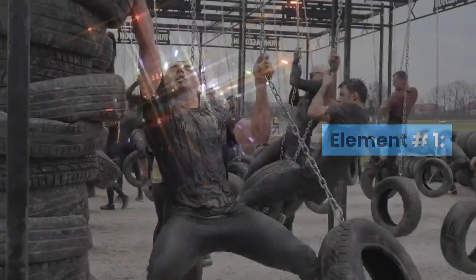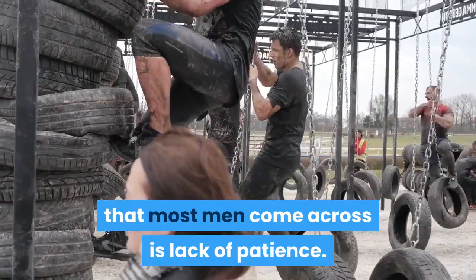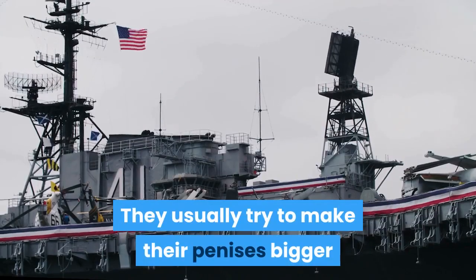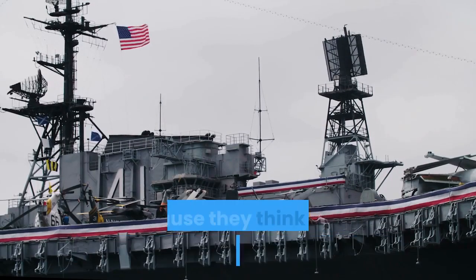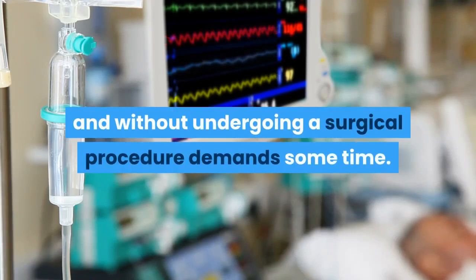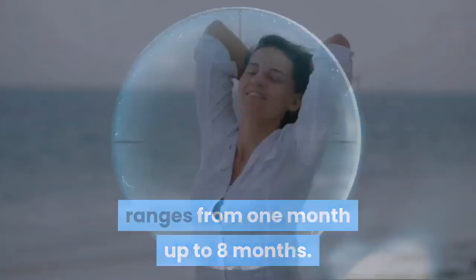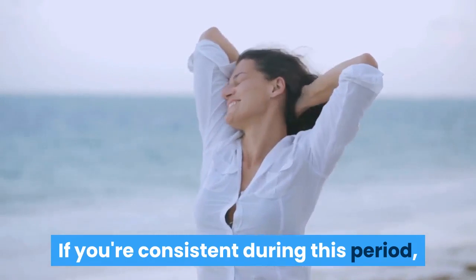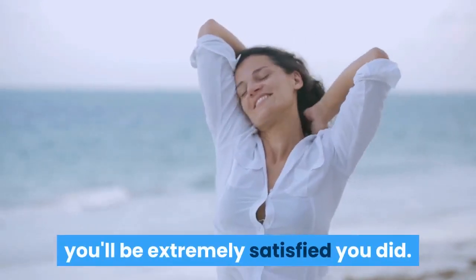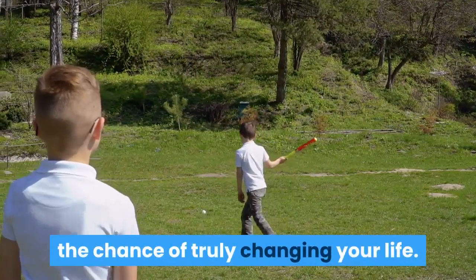Element Number 1. The most significant obstacle that most men come across is lack of patience. They usually try to make their penises bigger and then cave in midway simply because they think it's a waste of time. You need to know that making your penis bigger naturally and without undergoing a surgical procedure demands some time. The period needed for any substantial result ranges from 1 month up to 8 months. If you're consistent during this period, you'll be extremely satisfied. By giving up halfway, you'll waste your money and miss the chance of truly changing your life.